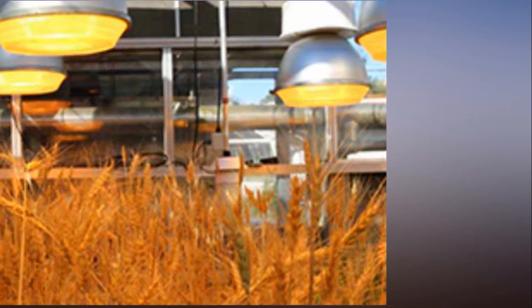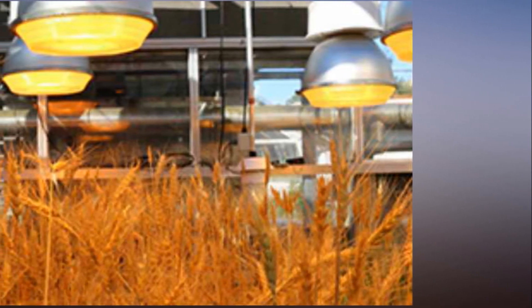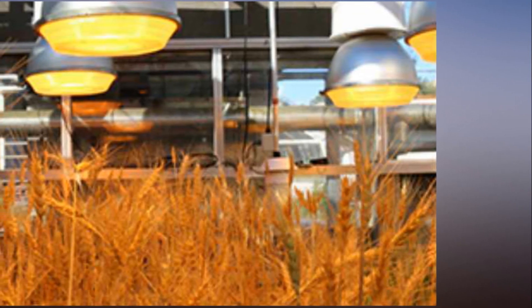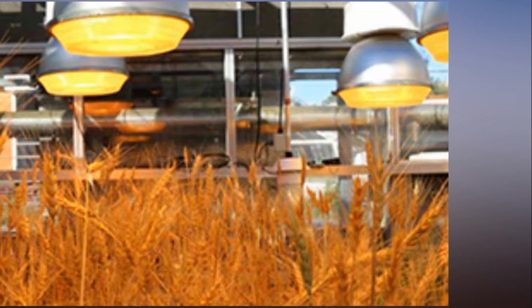The speed breeding technique has largely been used for research purposes but is now being adopted by industry. In partnership with Dow AgroSciences, the scientists have used the technique to develop the new DS Faraday wheat variety due for release to industry this year.